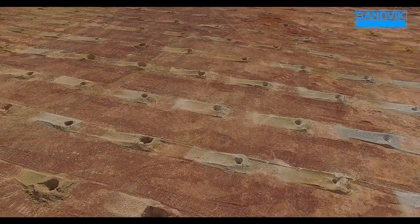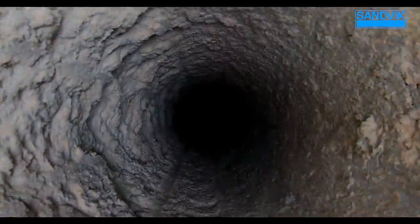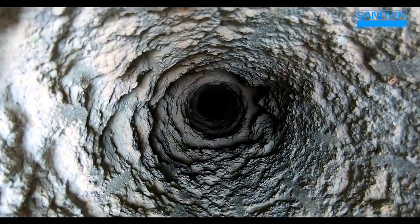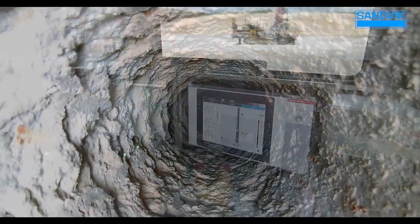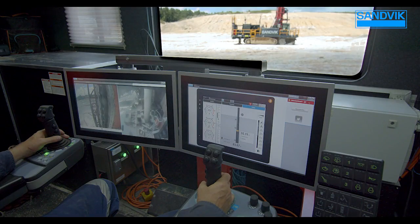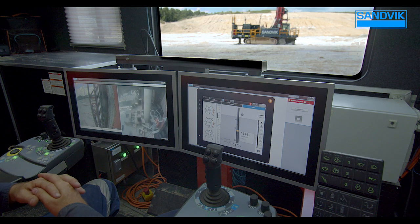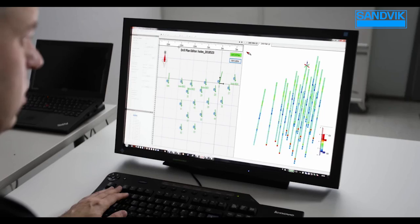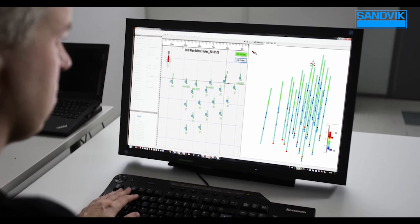Performance i-Drill makes it possible to produce consistently clean, precision-drilled holes, delivering improved fragmentation, downstream throughput, and asset utilization. The adaptive auto-drill functionality automatically adjusts drilling parameters during operation based on ground conditions, so that mining operations can make rapid adjustments, improving downstream processes.